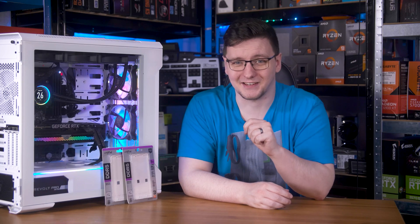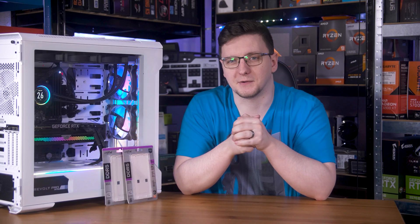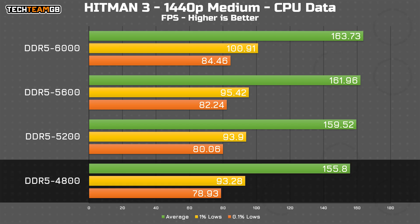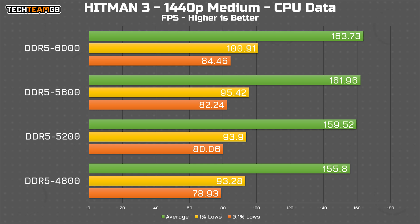Hitman is by far the most interesting test, as the built-in benchmark provides both CPU and GPU frame times, and I'm showing the CPU side here. Focusing on the CPU data exclusively, we can see how big a difference is possible — almost 10fps on average, going from 156 to 164fps. More importantly, it seems there's a pretty linear scale between RAM speed and performance, and you can go higher with 7600 megatransfer per second kits already available. The same goes for the 1% lows, where 6000 megatransfers per second gets you over 100fps versus 95, 94, or even 93 in descending order. Even the 0.1% lows show the same trend, albeit with a smaller overall spread of around 6fps.